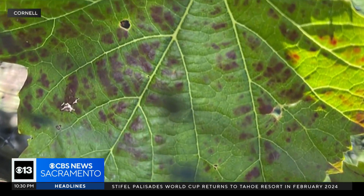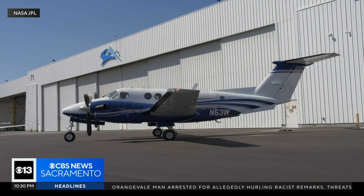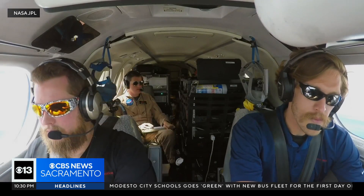Traditionally, farmers could only spot the virus by manually inspecting leaves. You would go out and scout and you'd look for visible symptoms. Now new research shows it can also be detected from the air.